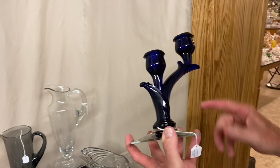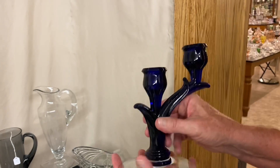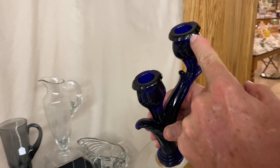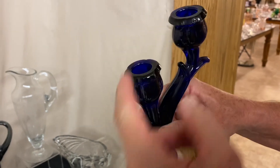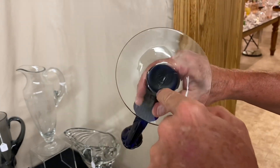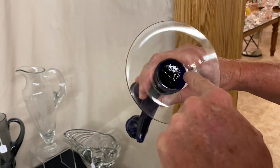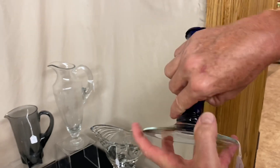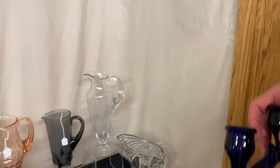Crocus two-light candle holder, cobalt blue, crystal foot. The socket on this, on the outside of it, has a couple chips — there's a little chip right there. There's also a chip on the other side. On the bottom, it has lots of mold marks, including a swirly little mold mark, and you can see what appears to be just a little fracture in that mold mark. Very scarce item, and it's $475.